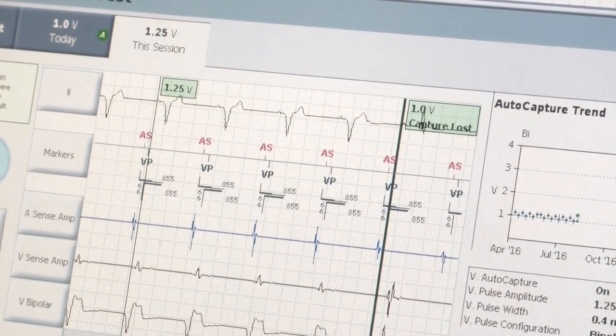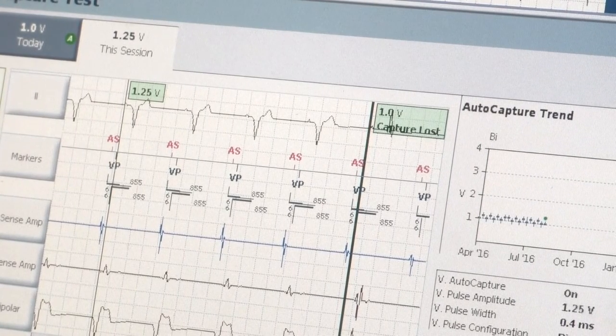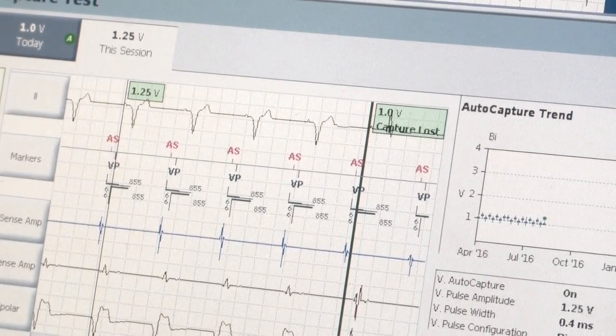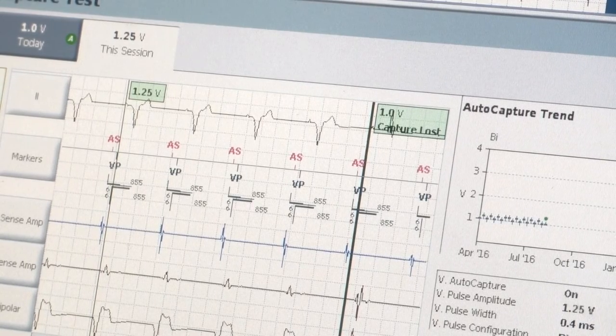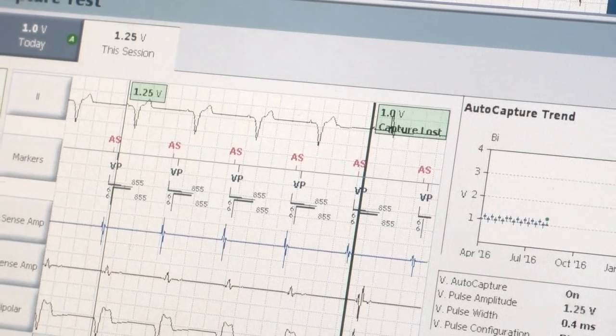So if the threshold is at 1.5 volts, then the pacemaker would kick in at a programmed output above that. If the threshold increased to 1.5, you would want to increase the output to maybe 3 volts instead of 2.5 because you want more of a safety margin.